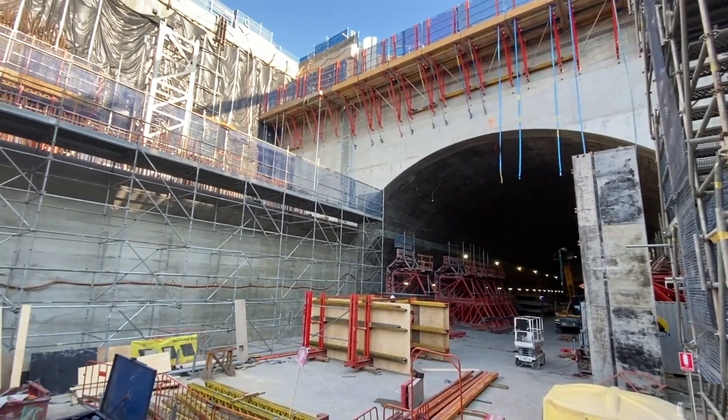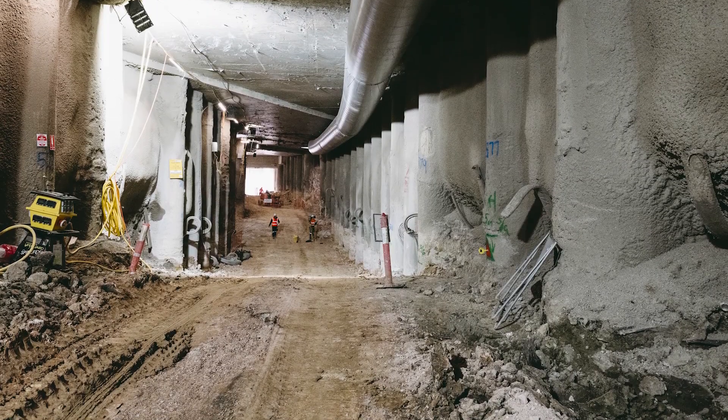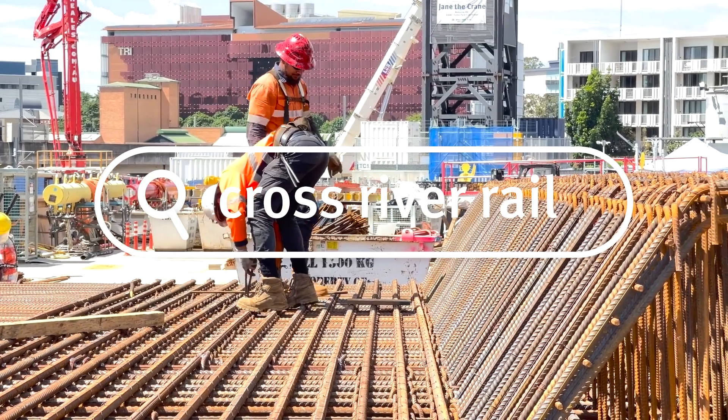The connection of the Southern Area and Bogga Road Station is a significant milestone for the project because it allows Bogga Road Station to take shape as we move into the final stage of our construction.